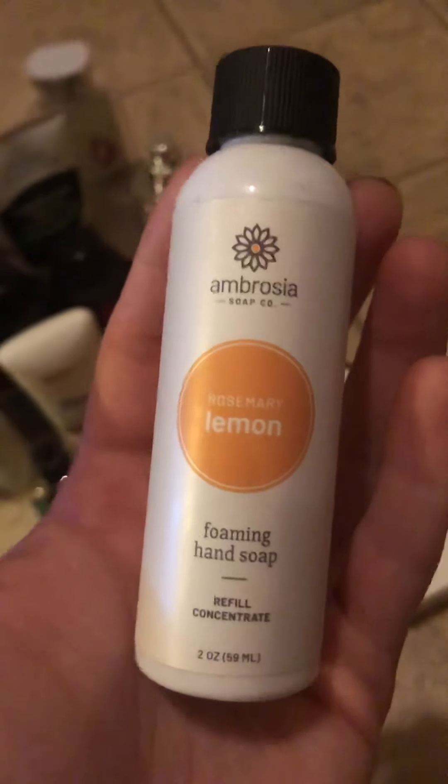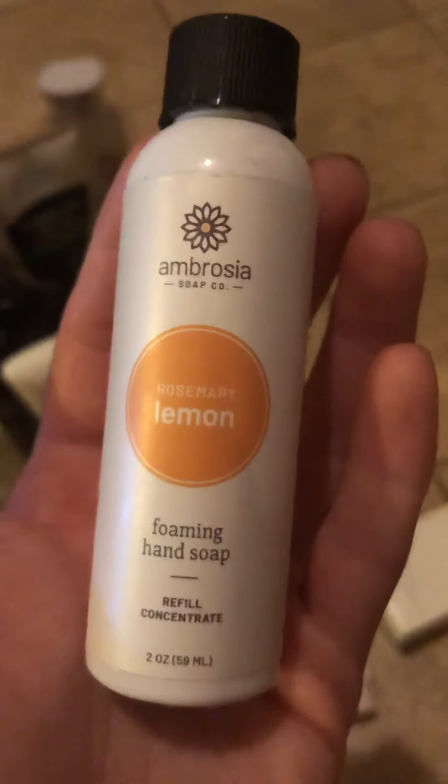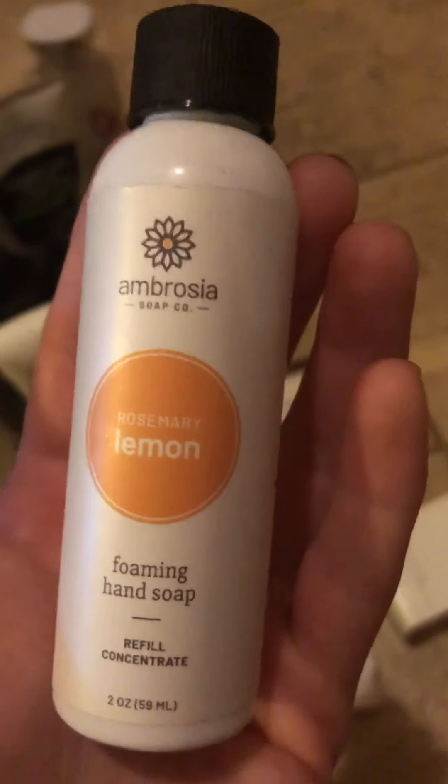This came in a Lavish Box. You basically pour it into the bigger soap bottle they give you, then mix the rest with water to make a foaming hand soap. It had an essential oil scent which was really nice. But if you know my opinions on the Lavish Box, I canceled it after my first one, so I will not be repurchasing that, but it was nice while I had it.